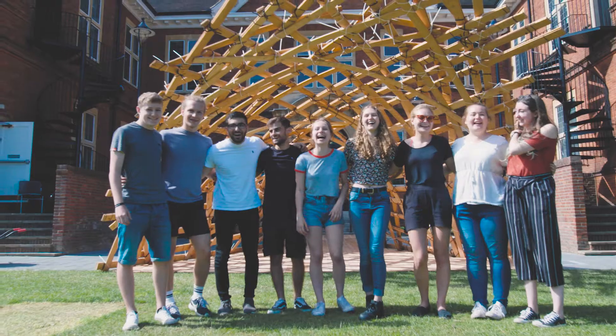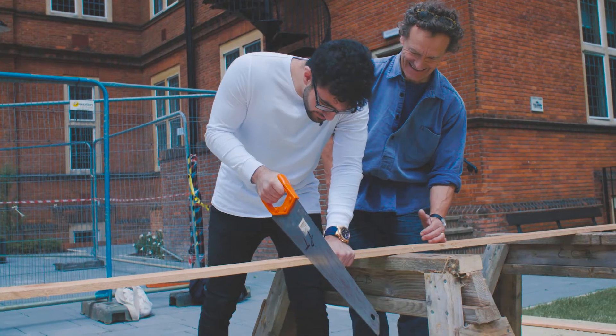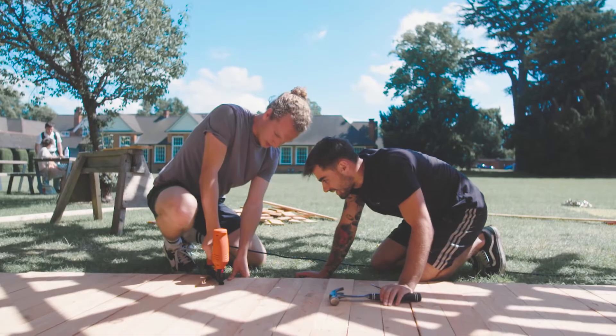It's exceeded my expectations massively. Everyone's really proud that we've managed to finish it in four days. Designing through building is a really creative way to do it and it's encouraged me to do more models in my design work. Collaboration is quite an important thing, and experiencing the physicality of the materials and how it moves and bends is a real benefit to these students. It's been a really fun experience — can't wait to do it again next year.